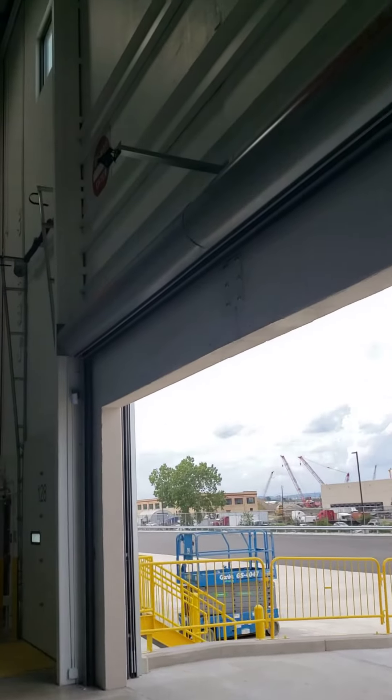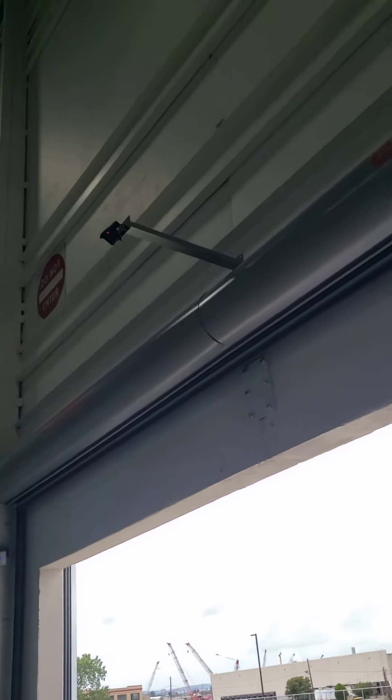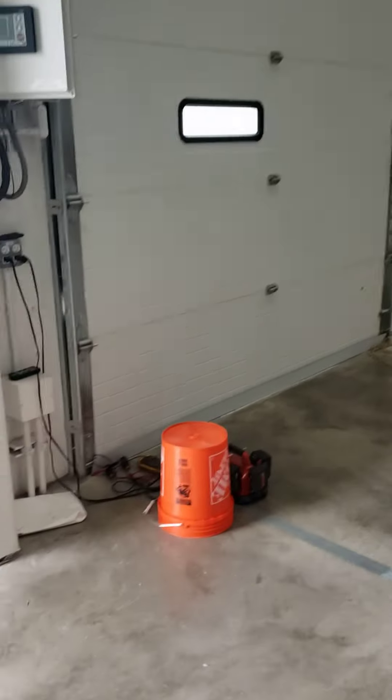I'm going to need to adjust the falcons so that they only recognize cars. You can see it's recognizing me walking underneath it, so I'm going to set that. We need to get this drive running.